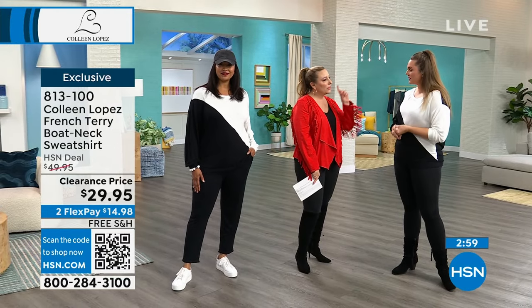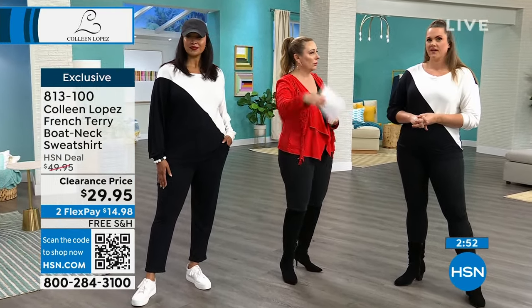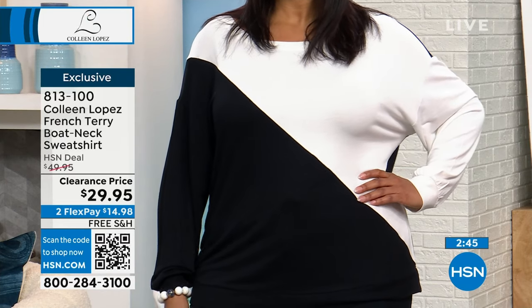Do you know the number one size that our customers buy? Large. 22% of all orders are large. It's a good size. I thought that was an interesting fact I just learned. All right — flying out the door. Tell me about this top.